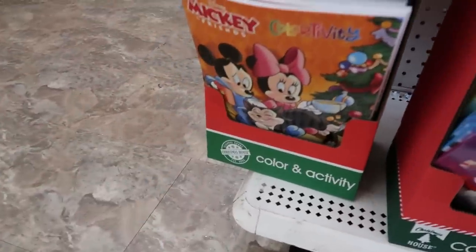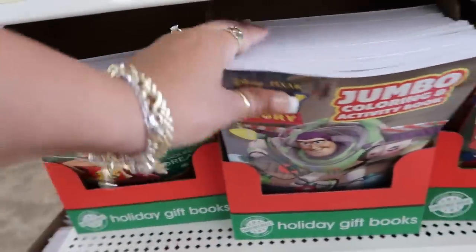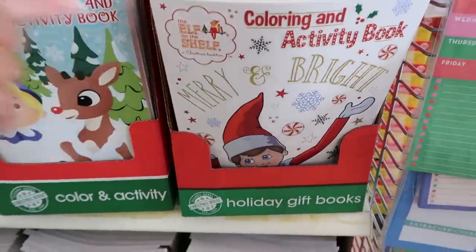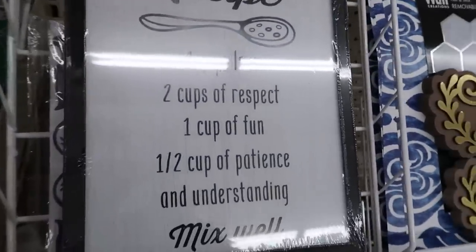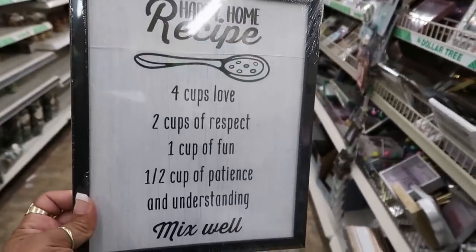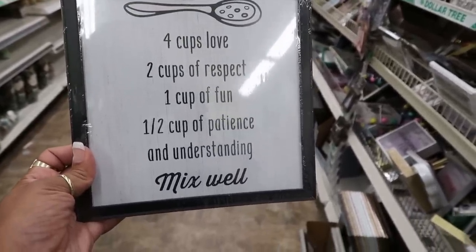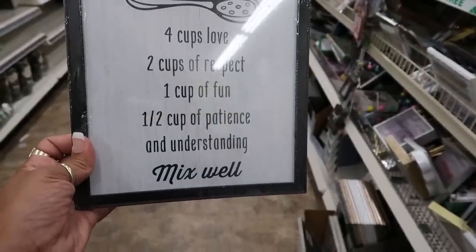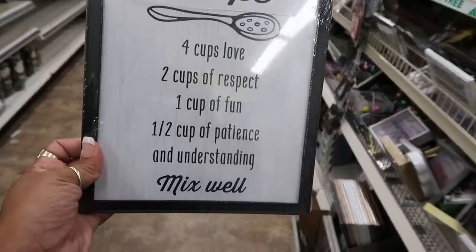There's Mickey and Minnie under there, Disney Princess, and they even have an Elf on the Shelf coloring book. Oh, look at this cute picture: 'Happy Home Recipe — four cups of love, two cups of respect, one cup of fun, half a cup of patience.' I think you need more than that! 'And understanding, mix well.' Yeah, we need a few more cups of patience.